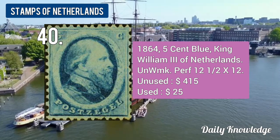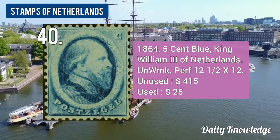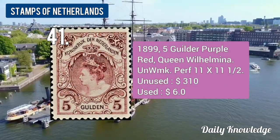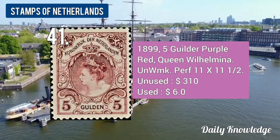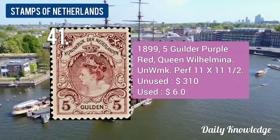The 1864 5-cent blue King William III, unwatermarked and perforated. The 1899 5-guilder purple-red Queen Wilhelmina, unwatermarked and perforated.